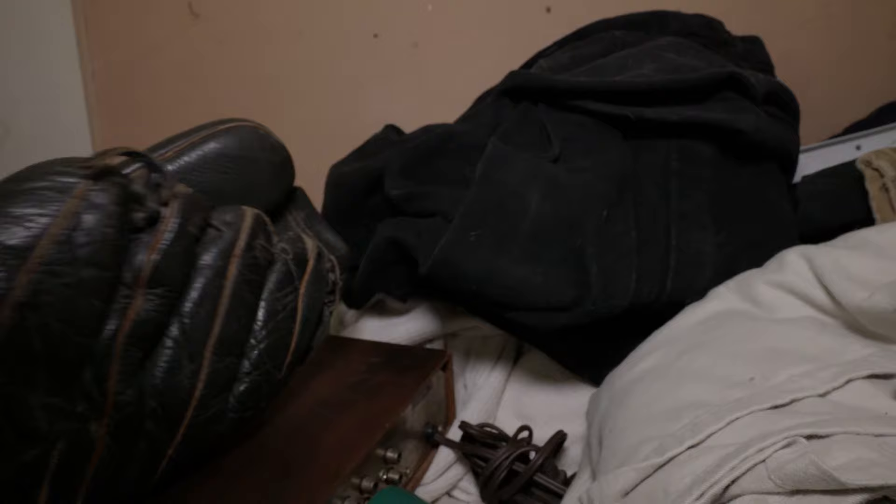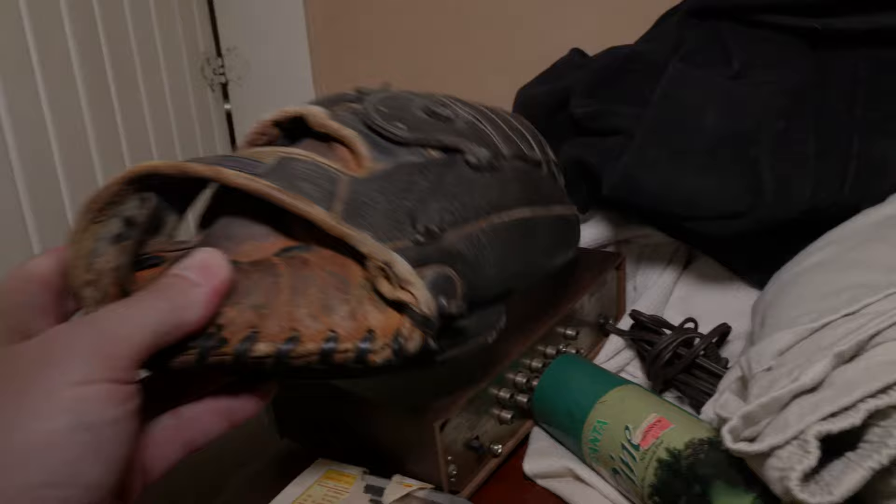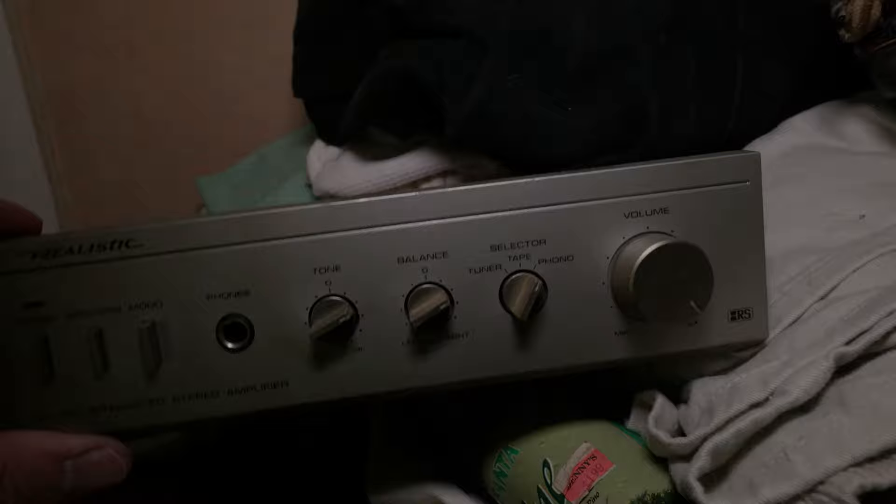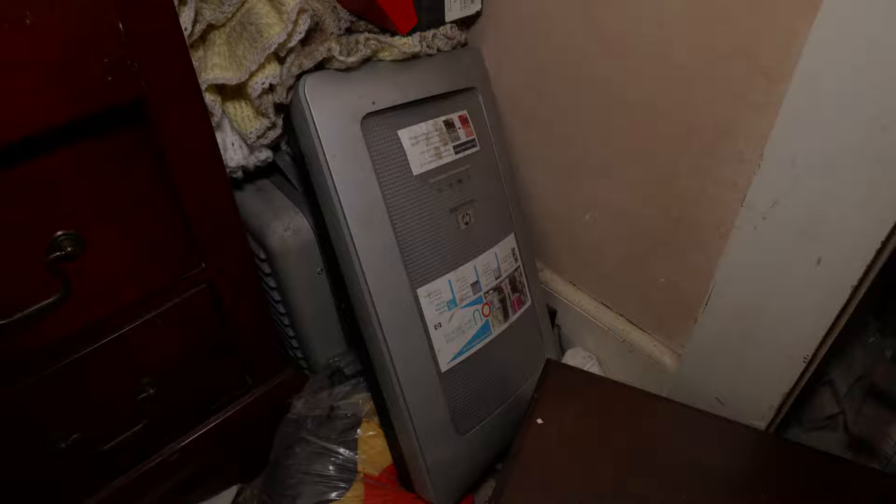There's an old bass guitar in here — not that old, not as old as in the other house we went to, but still pretty cool to find it. And this looks like a realistic integrated stereo amplifier. This room had some computer stuff in it — you can see there's an old scanner there. Looks like somebody went through here. There's a NASCAR gaming wheel back there.